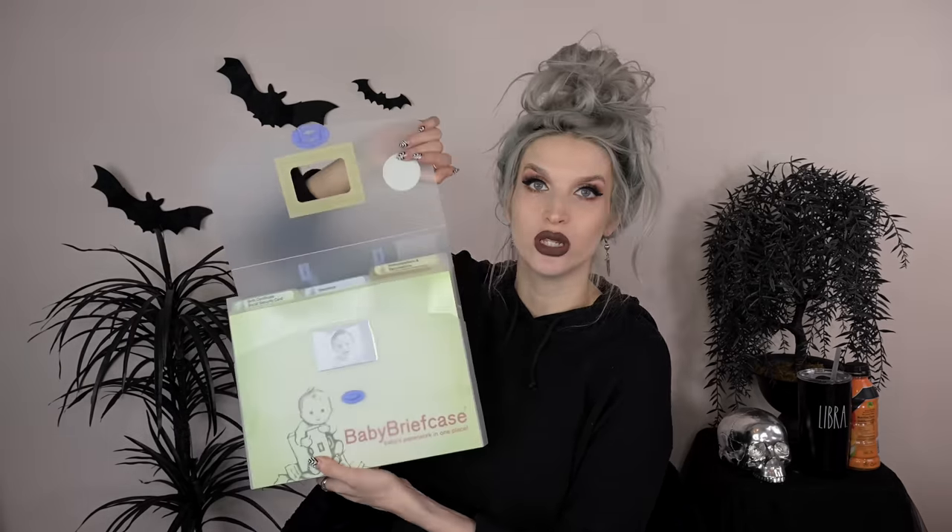Moving on to some cute little baby things. My mom's friend got me this — I didn't register for this but I definitely needed this, didn't even think about it but such a good idea. This baby briefcase — it has all the baby's important things: their birth certificate, social security card, insurance, all their vaccinations, everything all in one place. I didn't even think of this and I am totally gonna need it. I was really glad that at least somebody thought of it. I'm gonna put this in my hospital bag because I guess they give you a bunch of paperwork, and just take it with me to doctor's appointments.